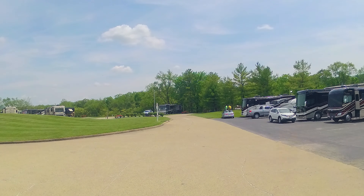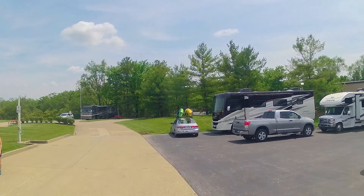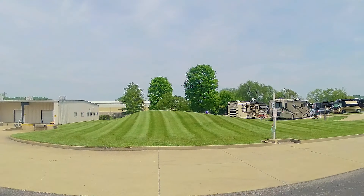We have remote check-in, so we already had site 22 and pretty much checked ourselves in online. And we have an electric and water site, which is perfect for four nights.